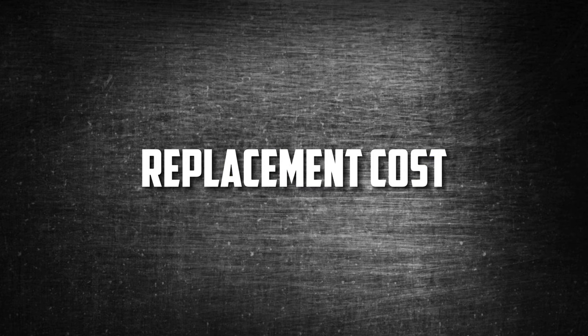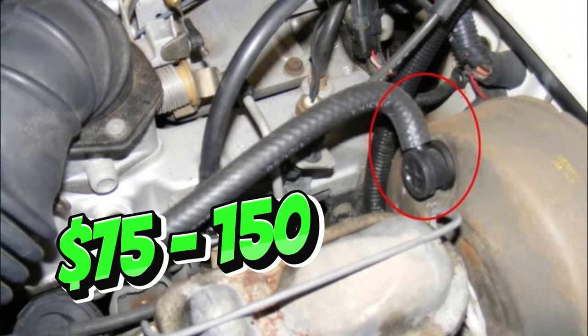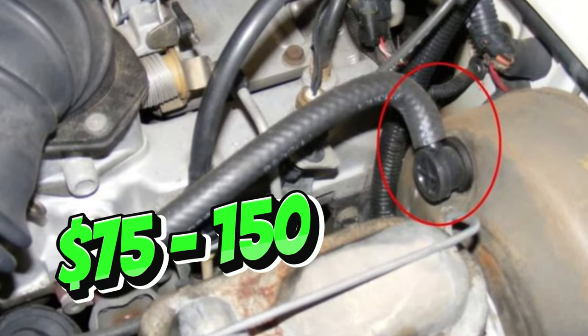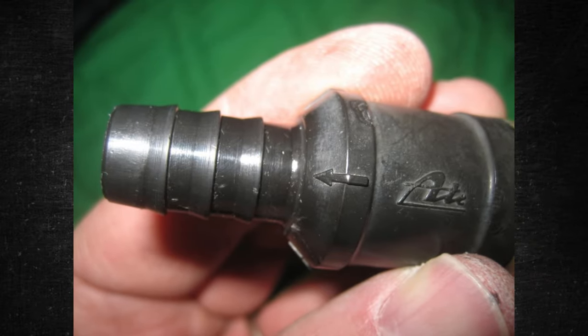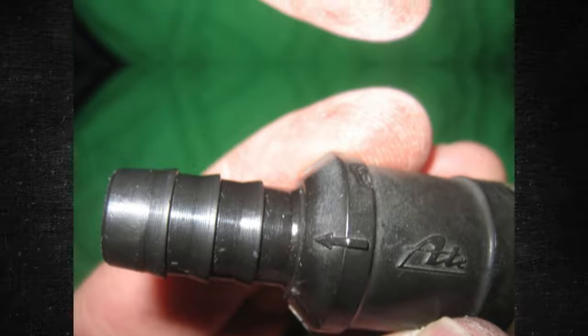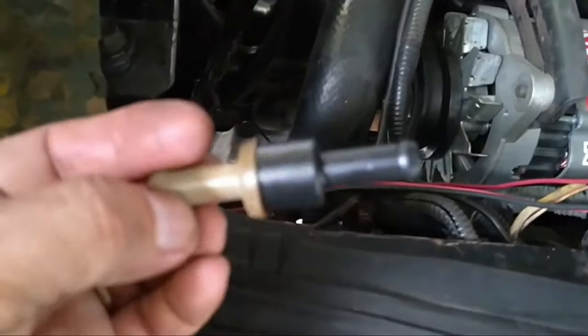Replacement cost: The brake booster check valve can cost anywhere between $75 and $150 to replace. If you can do the work yourself, the parts might only run you $25 to $55. Within 30 minutes, even with only rudimentary knowledge, you could install the new brake booster check valve. Hope the information was useful for you.